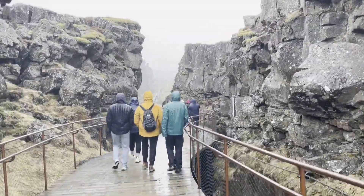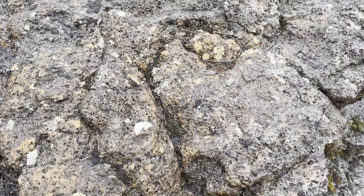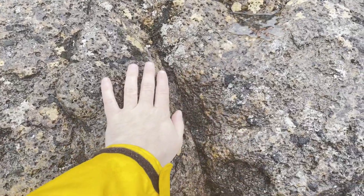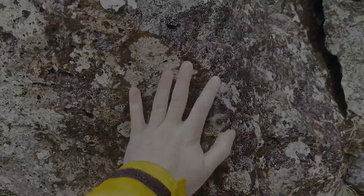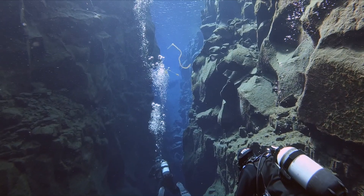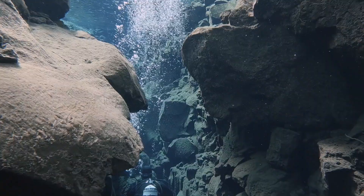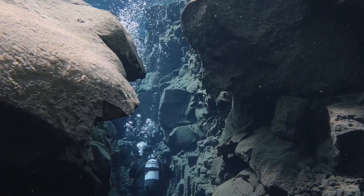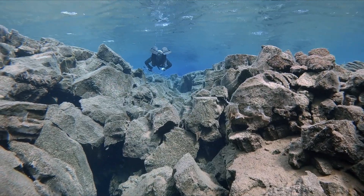You might argue that these folks are also walking between the two continents. And since this whole area is technically between the two continents, I guess I just touched both plates right here. And here. And here too. I don't want to say that Silfra is not a special dive, because it absolutely is. But looking at it like this does take away some of the magic that makes Silfra stand out in divers' minds. And let's be honest — the Silfra dive itself is quite a marketing coup.